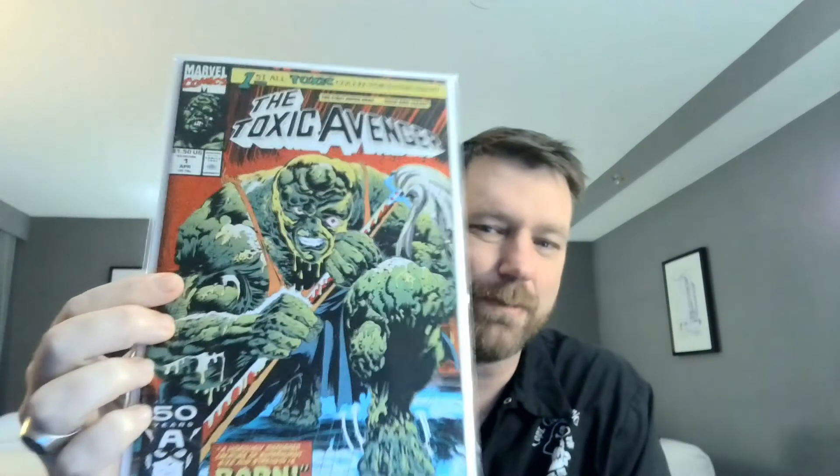Next, Toxic Avenger number one. Again, I know I have copies of this, but I couldn't pass up on the price — to put a few more in the old PC or put it in one of my auctions.